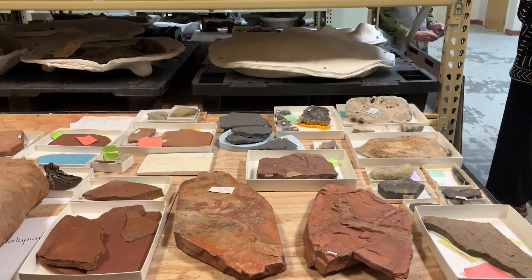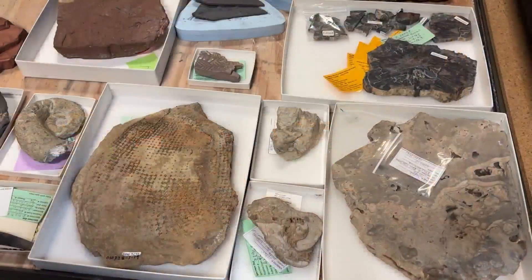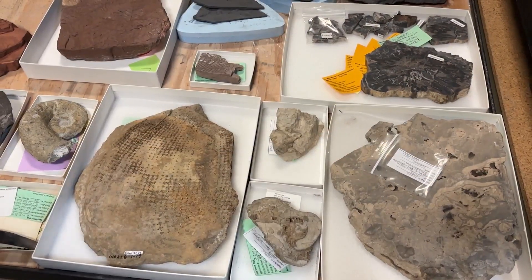The museum's core exhibits are a journey through the prehistory of New Mexico, from its earliest rock records to the present day. And this slots in pretty much right at the beginning, with some of the oldest fossils known in New Mexico.